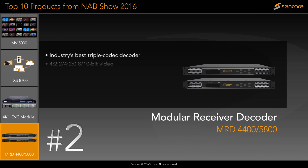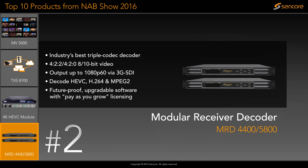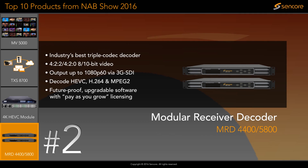Sencor has a proven track record when it comes to receiver decoders and with the addition of HEVC decoding, the MRD4400 and 5800 solidifies this position as the industry's most versatile, fully featured triple codec decoder. For those waiting on HEVC adaptation, you can purchase an HEVC license later.